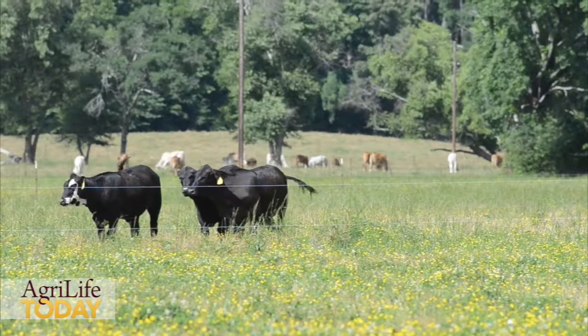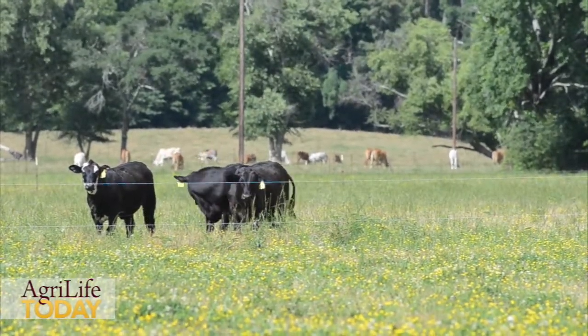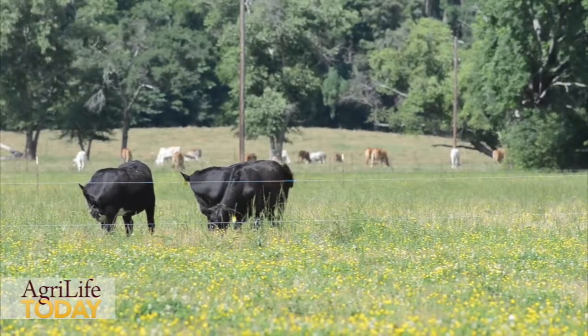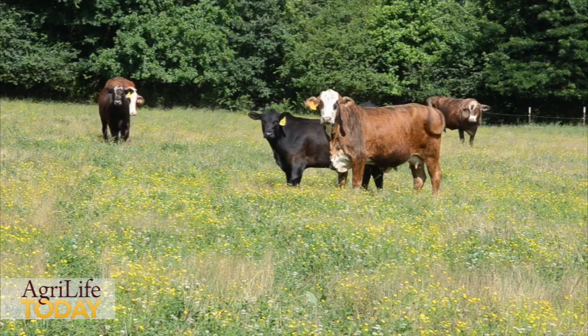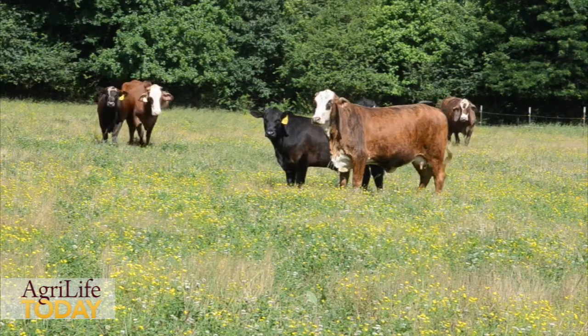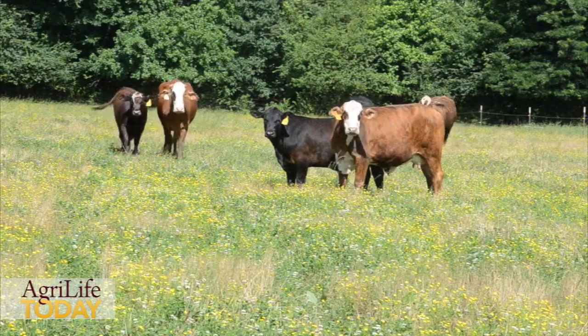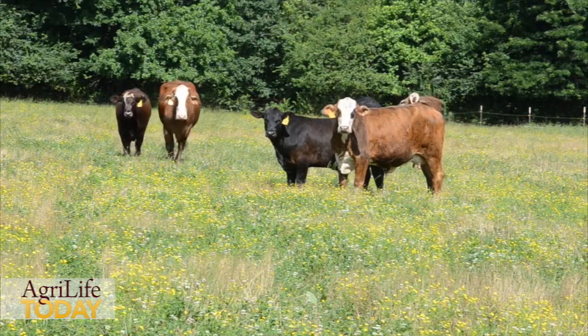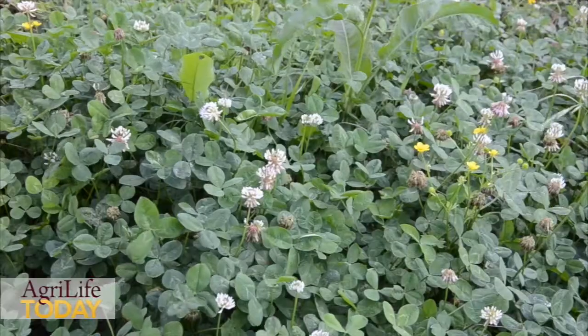We like white clover for bottomland sites because white clover does great on these wet soils. The only problem is that sometimes in the summer these areas get hot and dry, and we can lose stands of our white clover. We've developed Natchez white clover to stand up to these conditions.